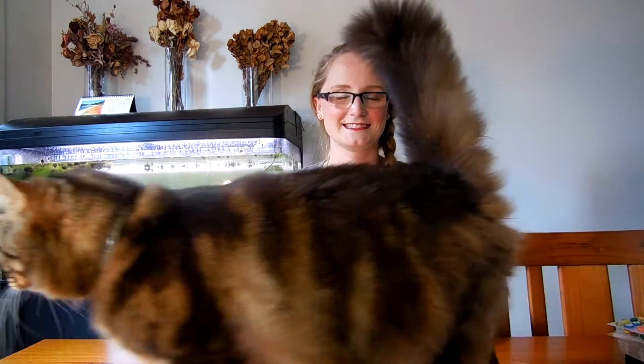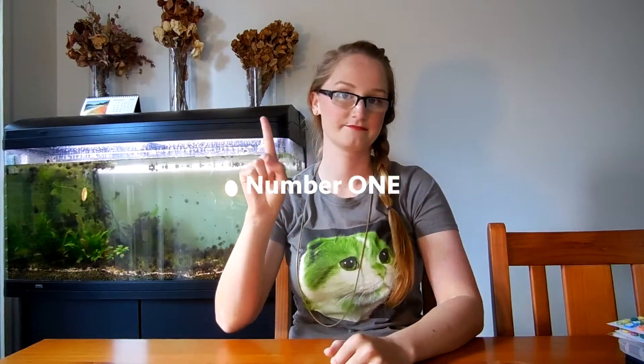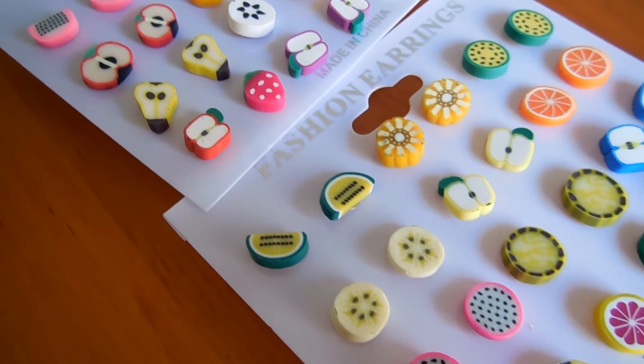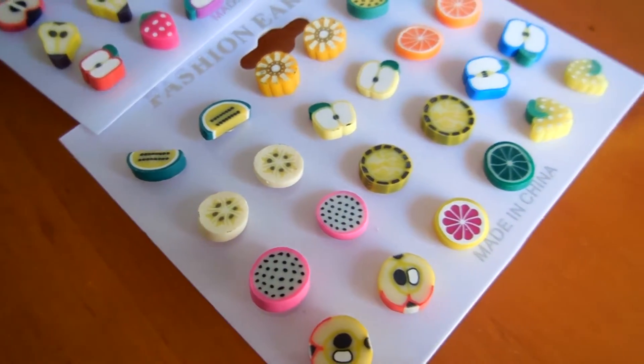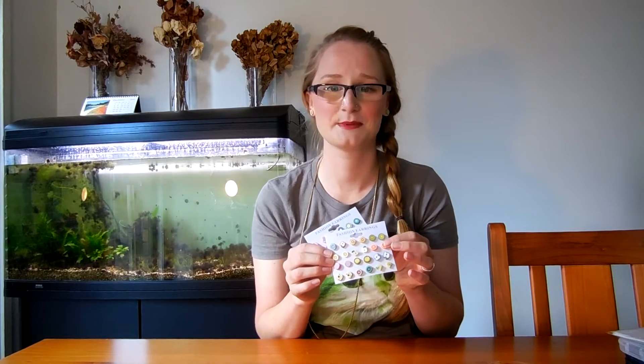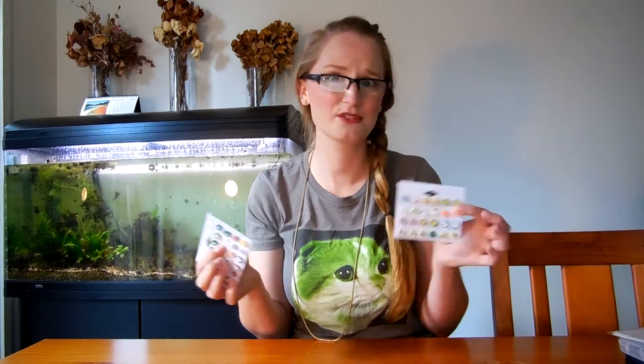Number 1. My cat — what are you doing, sausage? Number 1: these fruit earrings. Now these aren't all of them — I'm wearing some and there's a few floating around in my jewellery basket. I bought 36 pairs, which sounds a little excessive and it probably is, but they were $7 for 36 pairs on sale. And while a few of the backs have fallen off, they're really easy to stick back on, and at $7 who cares — they're really cute.